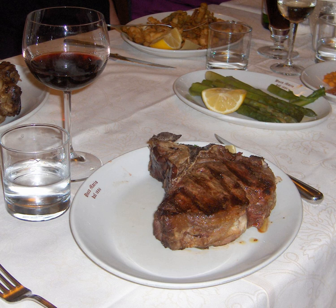T-bone steaks are cut closer to the front and contain a smaller section of tenderloin. The smaller portion of a T-bone, when sold alone, is known as a filet mignon, especially if it is cut from the small forward end of the tenderloin.